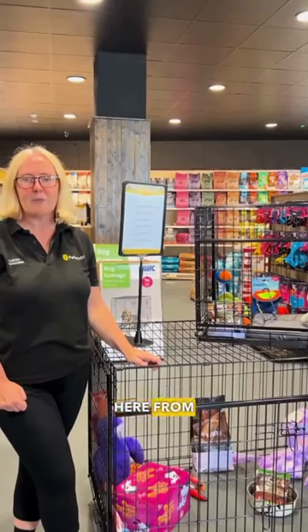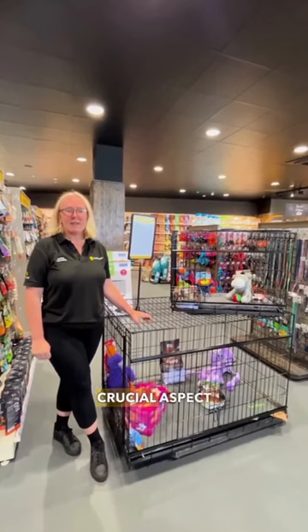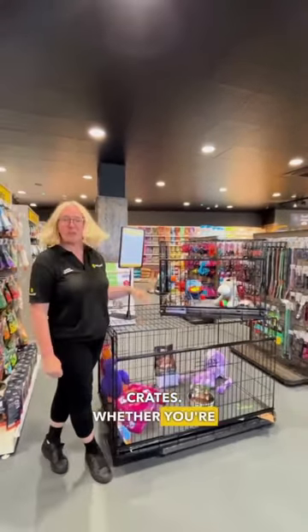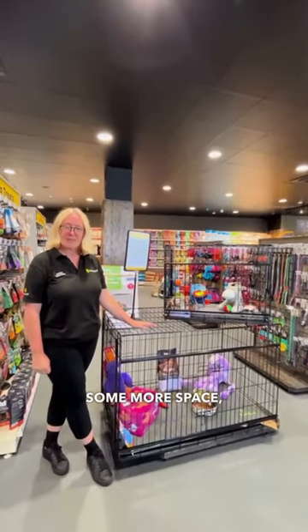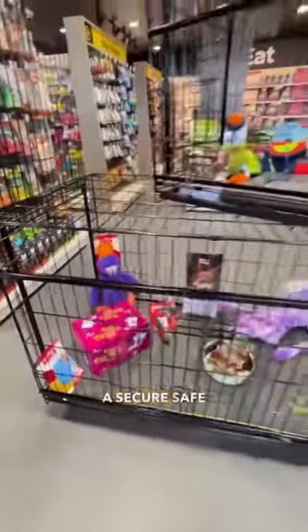Hi there everyone, Cathy here from Pet World in Blackpool in Cork. Today we're exploring a crucial aspect of dog care you might have wondered about: dog crates. Whether you're bringing a new puppy home or giving an adult dog some more space, we've got you covered. For larger breed dogs that are a bit more anxious, a heavy duty crate like this one can provide a secure, safe space.